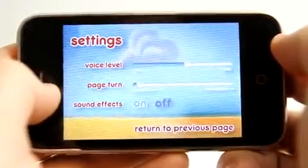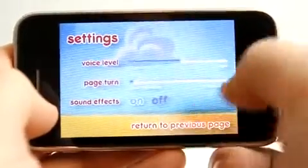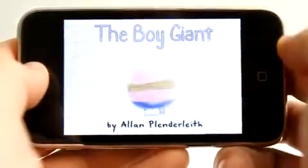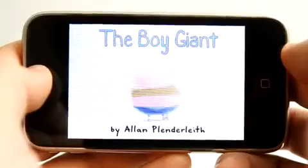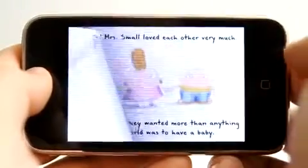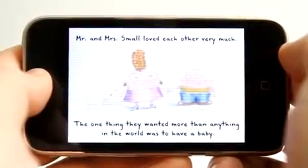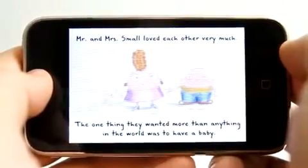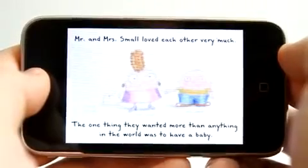We could choose the voice level, page turn, or sound effects. Let's go ahead and leave those alone and choose 'Read me the story' — The Boy Giant by Alan Plenderleaf. I'm going to scroll just like that and it turns the page. The one thing they wanted more than anything in the world was to have a baby.